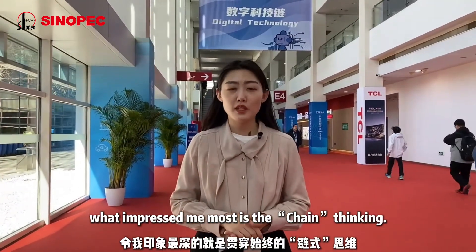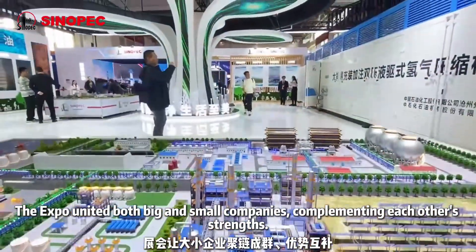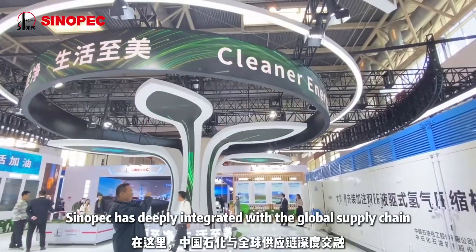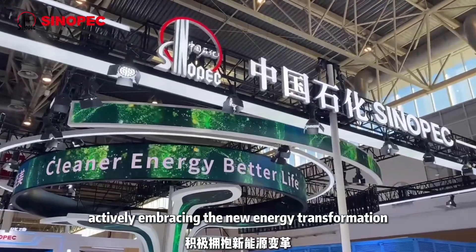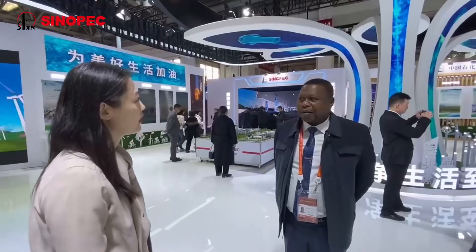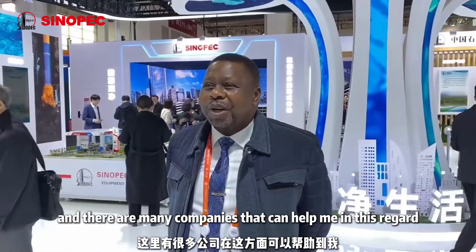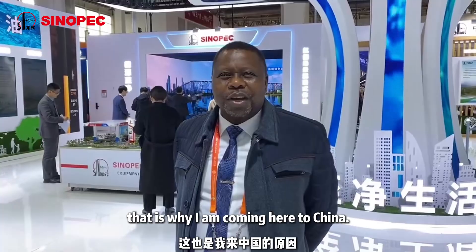Besides the dazzling array of high-tech products, what impressed me the most is the chain thinking. The Expo united both big and small companies, complementing each other's strengths. Sinovac is deeply integrated with the global supply chain, actively embracing the new energy transformation and continuously working towards a better life for all of us. I think China offers the best products and there are many companies that can help me in this regard. That is why I'm coming here to China.